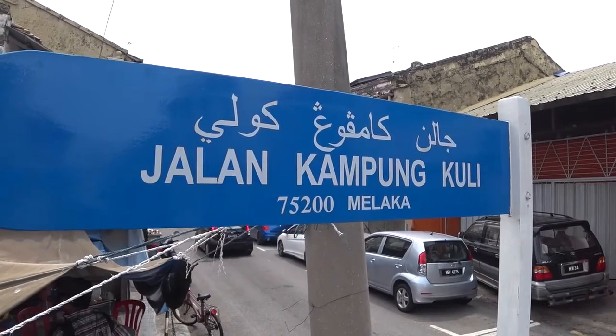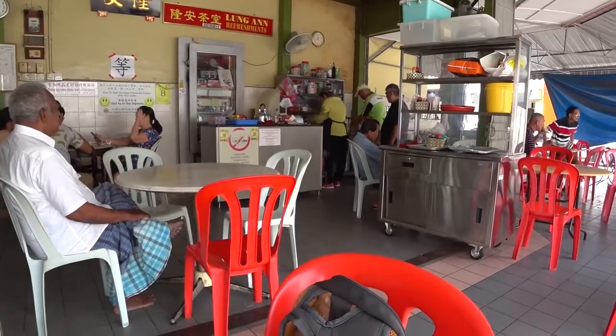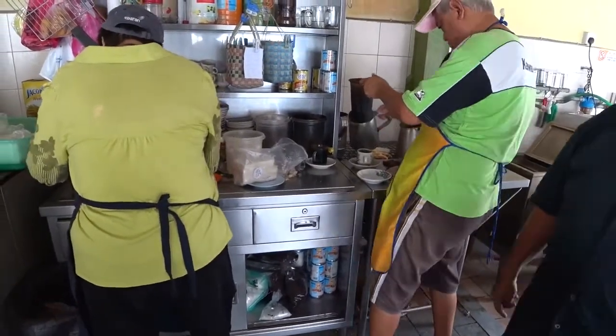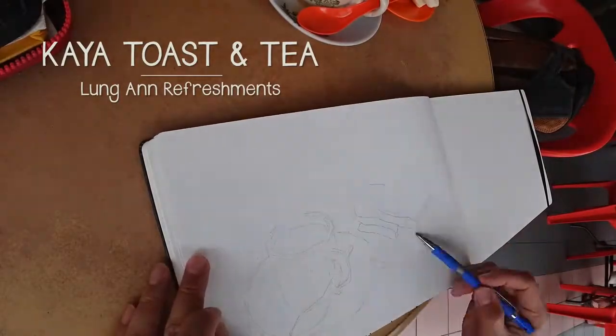Right here on Jalan Gampong Khuli, we're heading to a super old-school coffee shop. It's so old-school that the demitasse — or half-cup coffee cup — is still soaked in boiling hot water before they serve it to you. This keeps the cup warm. You don't have that anymore in Singapore. Here they have traditional kaya and toast, and I'm going to have milk tea today.